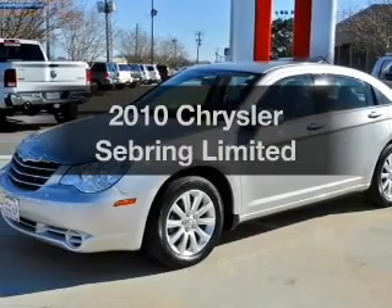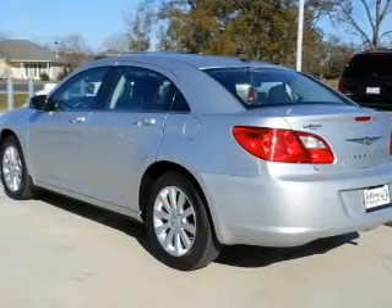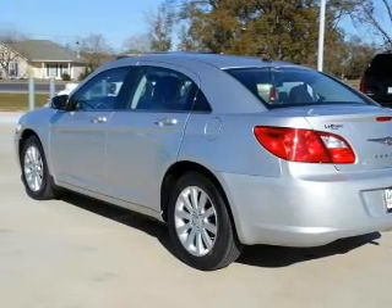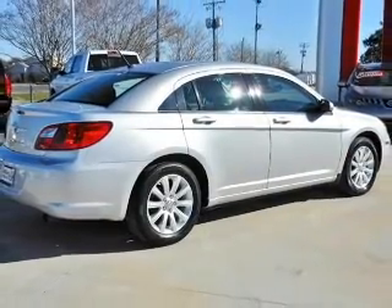Presenting the 2010 Chrysler Sebring. If you're looking for a first-rate auto, this one could be yours today. With an efficient four-cylinder engine driven by an automatic transmission, premium wheels lend a distinctive appearance.